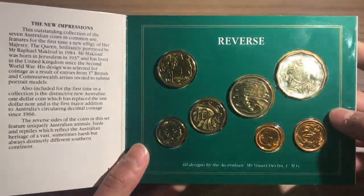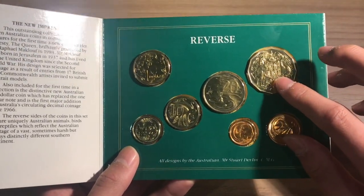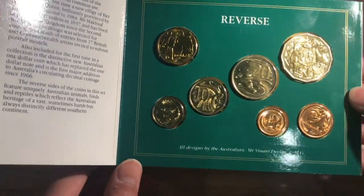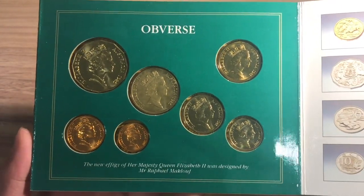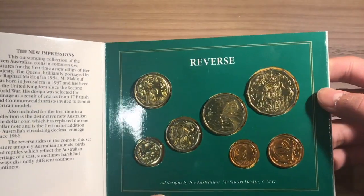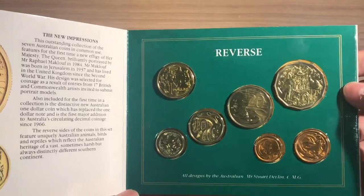This mint set contains not only one but three low mintage coins — the 10 cent, 20 cent, and the 50 cent coin — as well as one coin that's only available in this mint set, which is the 1985 5 cent coin. It is also the first mint set containing the $1 coin, and the first year of the Raphael Maklouf effigy, which was different to the effigy that came before it. It was the second effigy on decimal coinage in Australia and the third effigy of Queen Elizabeth overall. It was also made before the $2 coin was minted, so we don't have the $2 coin in this set.